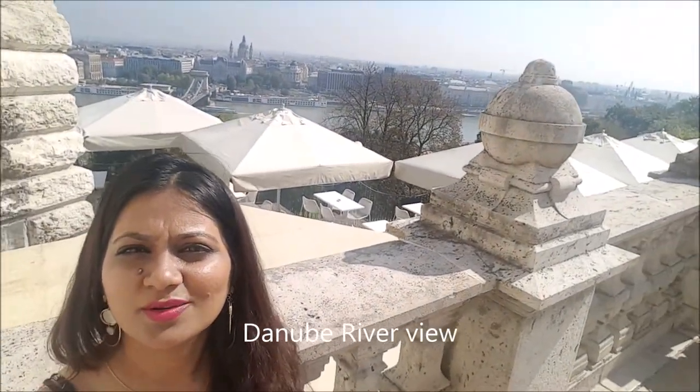Right now I'm at the Royal Castle, which is the Budapest Castle. It was originally built in 1265 but the site was rebuilt between 1749 and 1765. It basically houses the gallery and the national museum. The view is awesome — you can see the Danube River and it's so beautiful.